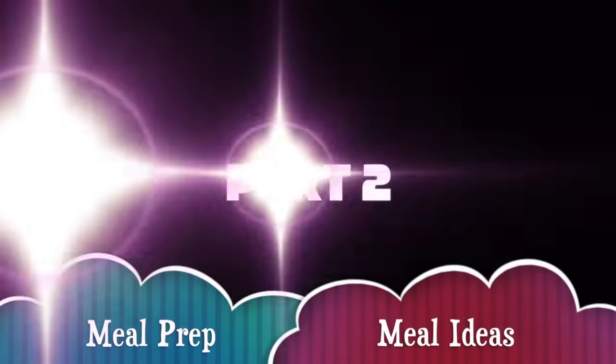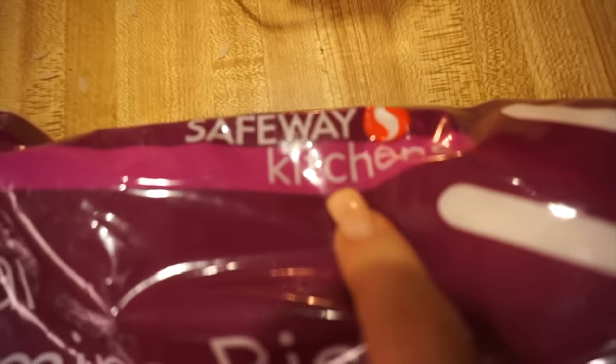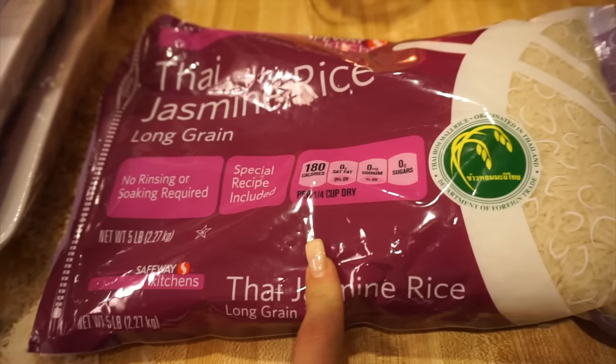Back from shopping! I ended up going to Safeway and got this bag, which you can get from Safeway. Thai Jasmine Rice from the Safeway brand — this is a five pound bag for $6.99 from Safeway.